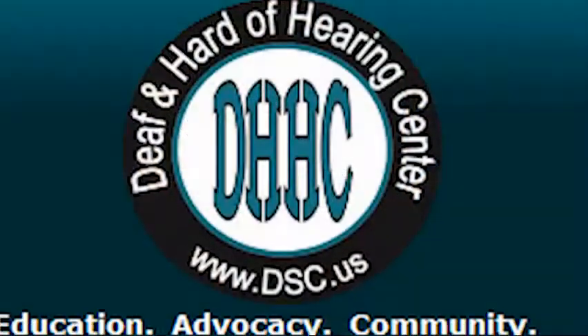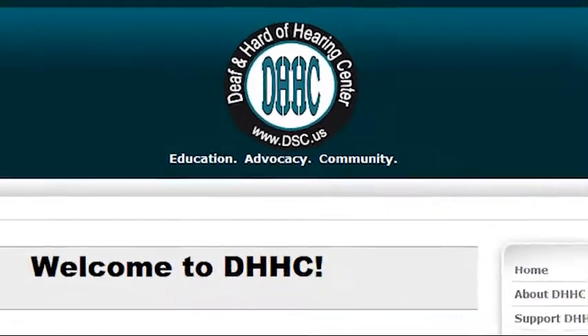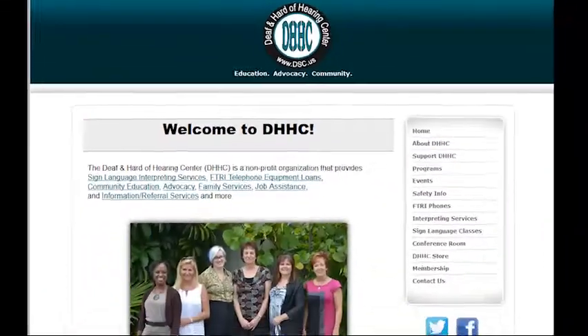These phones are loaned to Florida residents as long as they live in Florida and need them. A lot of your residents already have the phones — you are only entitled to one phone through the program. If yours breaks or malfunctions, you can bring it back and we'll get you a new one. They can also exchange if something's wrong with their phone. What does the Deaf and Hard of Hearing Center have to offer?